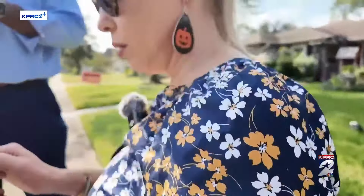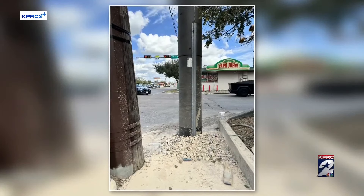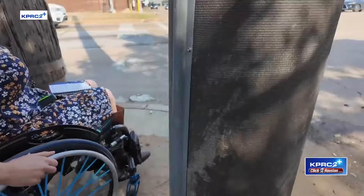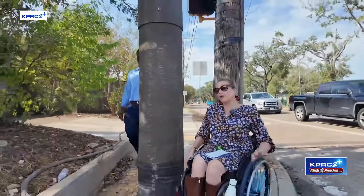Michelle Colvard reached out to the Click2 Houston help desk about this Centerpoint utility pole put up in recent weeks. The distance between the two is roughly 30 inches. According to the Texas Accessibility Standards, people who use wheelchairs need a minimum of 32 inches to provide adequate clearance.